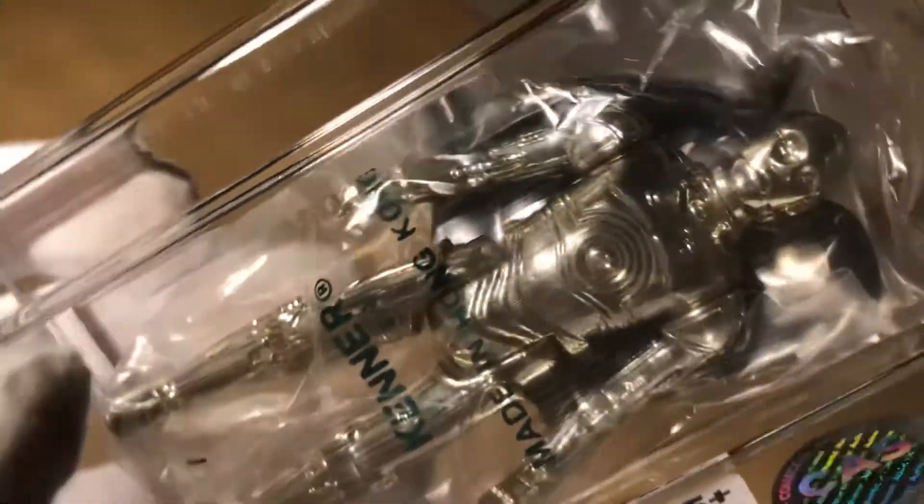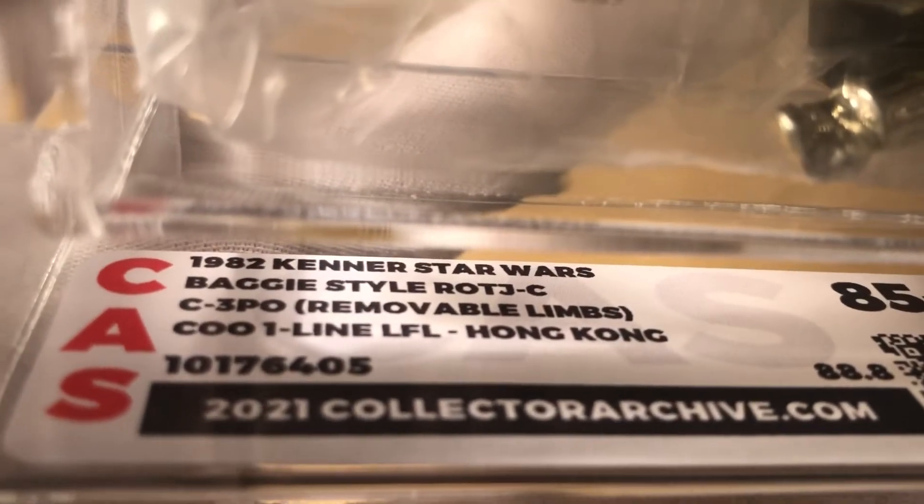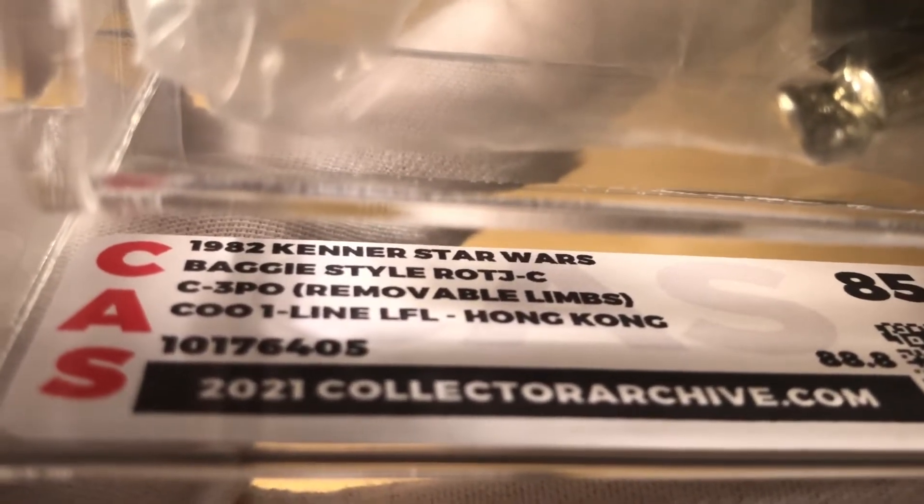Welcome back viewers. Today we're going to look at some baggy C-3PO removable limbs figures. This one is graded by CAS as an 85 plus, so I'm pretty happy with that. These two baggy C-3POs I've had in my collection for a long time — since about 1990.